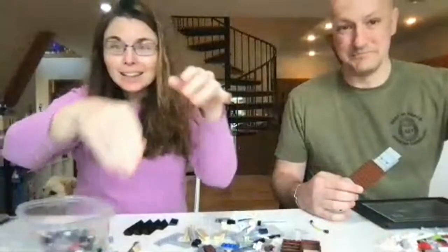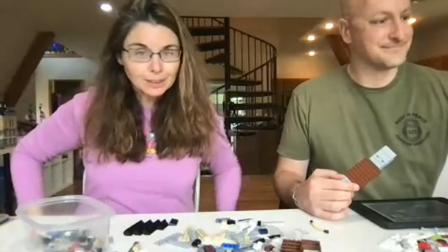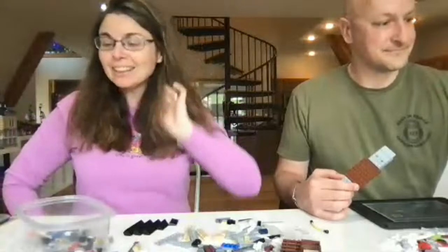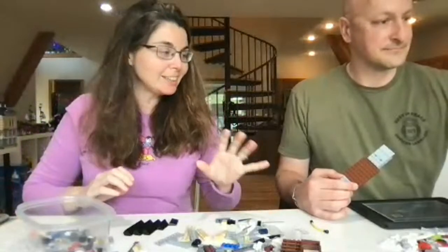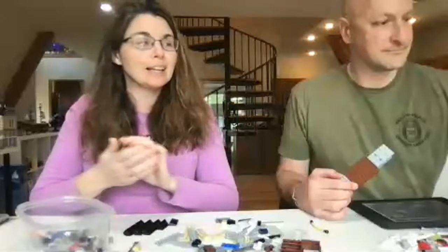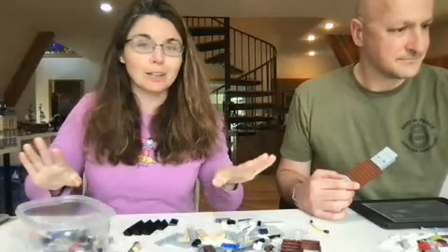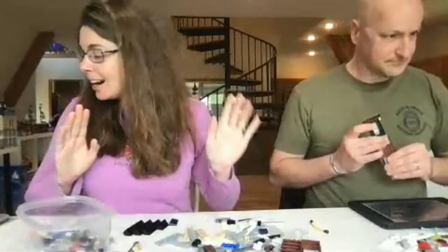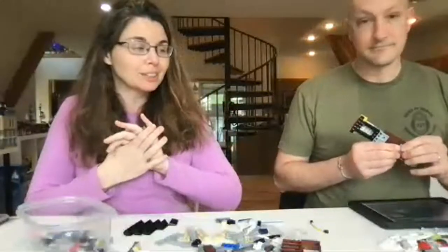Hi everyone, welcome back. We're here at our new table setup, so I think we'll have a little bit more room. We're really excited to be in our new space. If you haven't checked out the video we posted today on what our new LEGO setup looks like, I bet you'll be surprised. It's really, really cool.